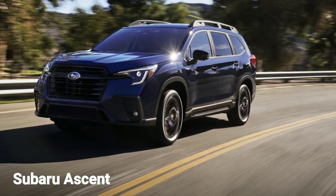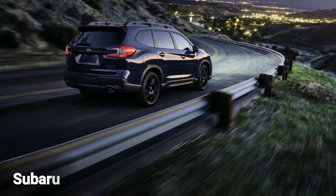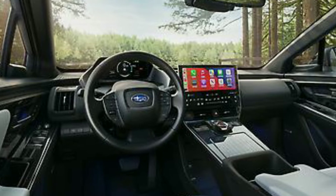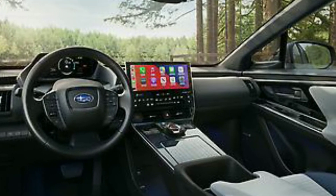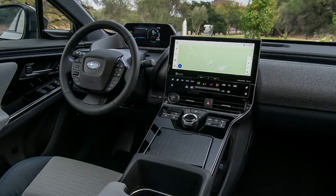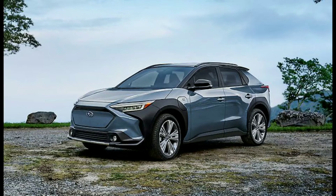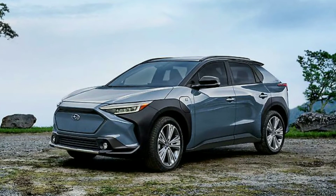The black-trimmed Onyx edition also adds green contrast stitching inside, a newly standard panoramic sunroof, and additional drive modes with hill descent control. The latter is now standard on the top-tier Limited and Touring trims too. Subaru hasn't released pricing for the 2023 Ascent family, which last year ranged from the $33,970 base model to the $46,570 Touring. Prices for the new model year are expected to be announced sometime before they reach dealers this fall.